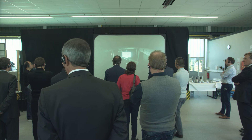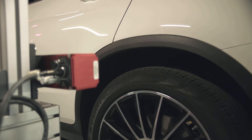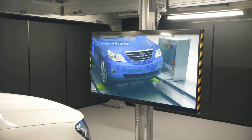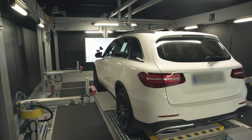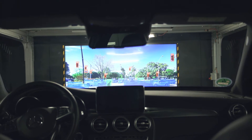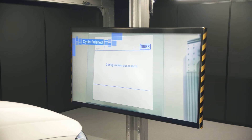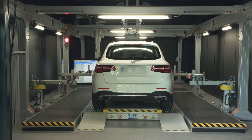A key element for testing autonomous vehicles at the end of line is our X-around multi-sensor calibration test stand. It is used for calibrating the sensors that collect all of the essential data in order to make autonomous driving possible. This is why the test stand is completely isolated from all external influences. X-around evolves with the tasks it faces and can display static and dynamic patterns or scenarios flexibly via monitors.